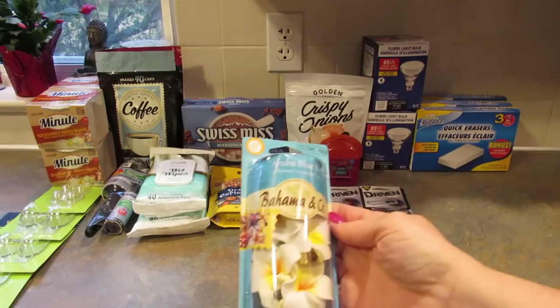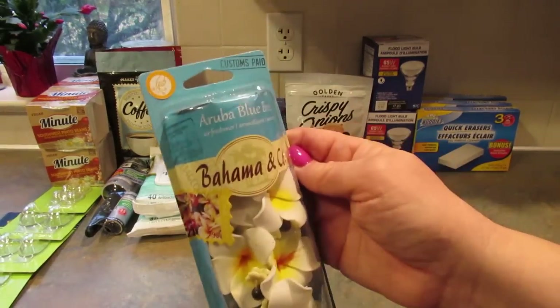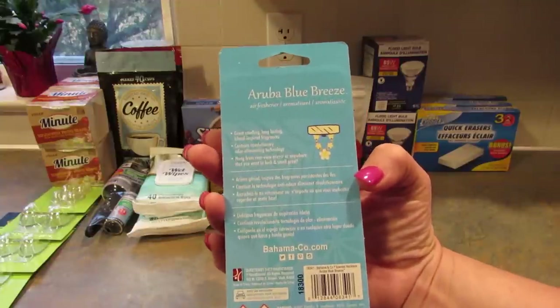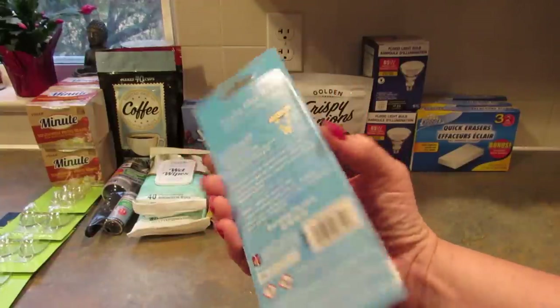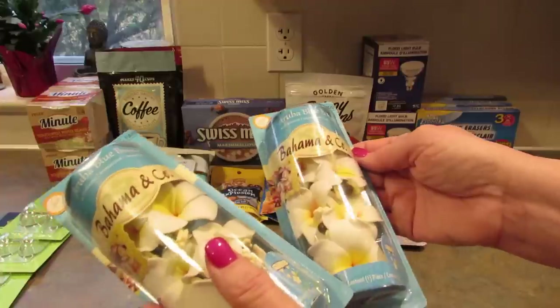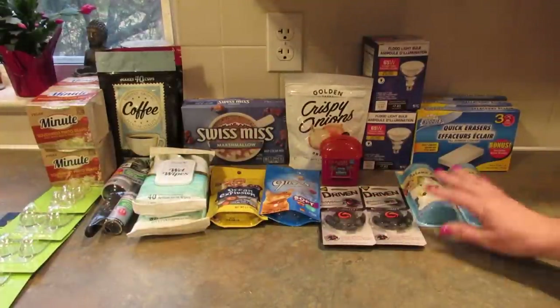For my car I found these Bahama and Company Aruba Blue Breeze air fresheners — they're like leis you hang. I don't know if I'll hang it from the rear view mirror, but I thought they were cool and I hope they smell nice. I got two of them. If you've tried them, let me know how they work.